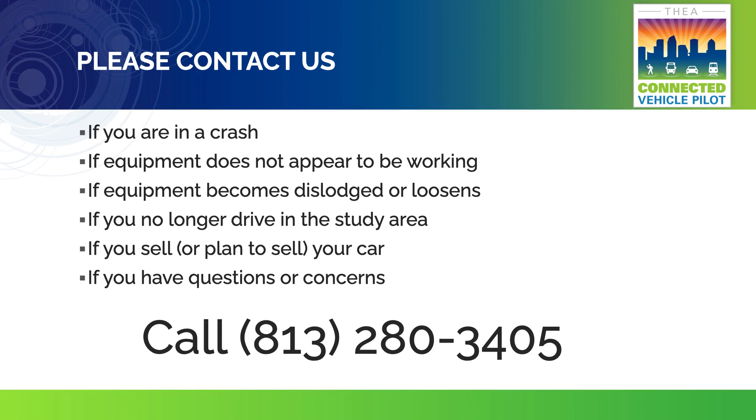If you are involved in a crash, when it is safe and you have contacted the appropriate authorities, please call our help desk at 813-280-3405. Please also let us know if your equipment does not appear to be working, if it becomes dislodged or loosens, if you no longer drive in the study area, sell your car, or if anything else changes that may affect your participation. Please contact us and let us know if you have any questions or concerns.